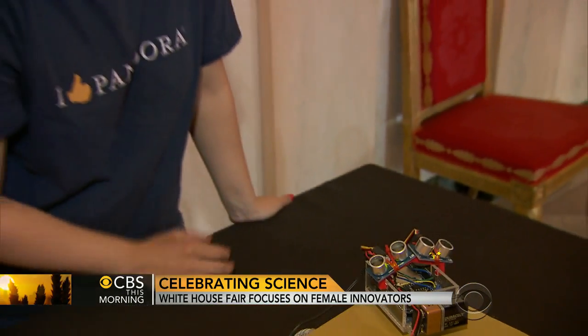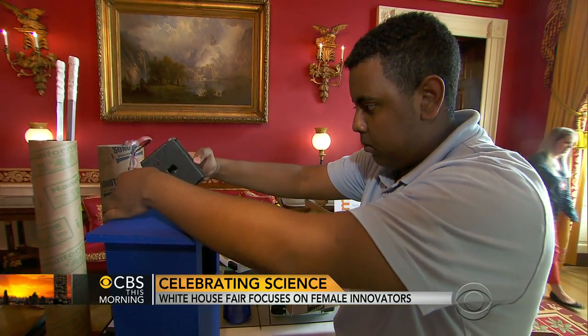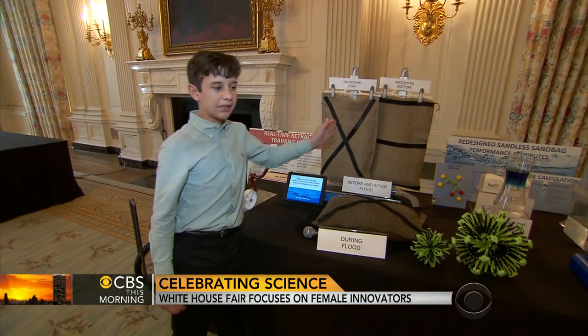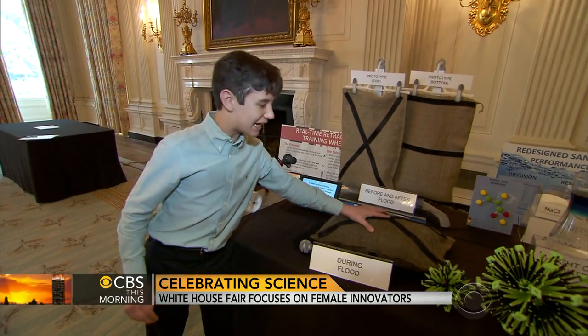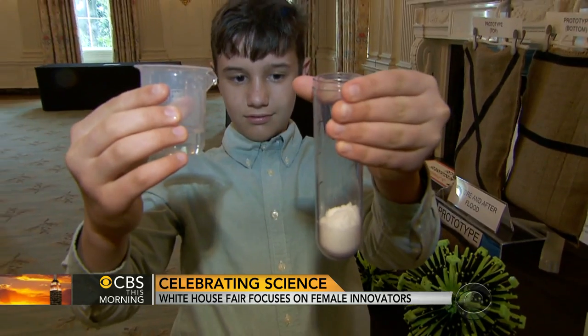The gel really absorbed the impact and dispersed it, while the foam kind of absorbed it but sent it right back. Although this year the focus is on girls in science, plenty of boys got into the action too — like Peyton Robertson, who designed sandless sandbags using polymer and salt. They're also reusable after they dry out.